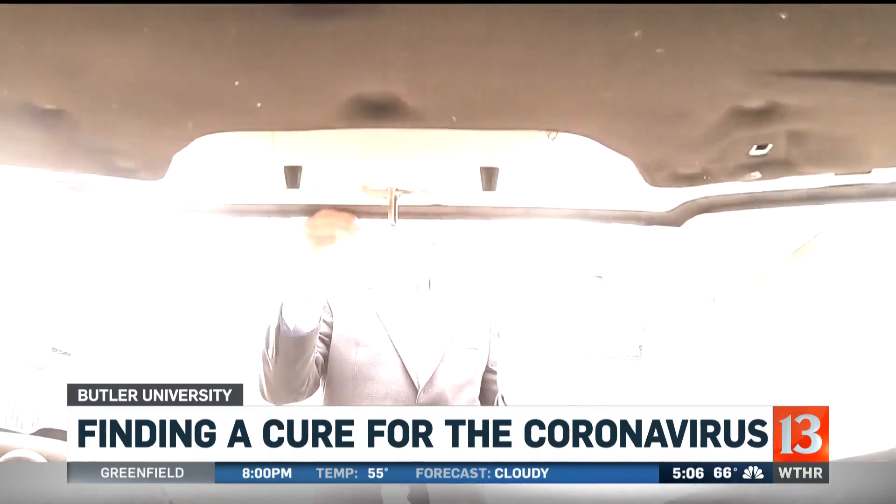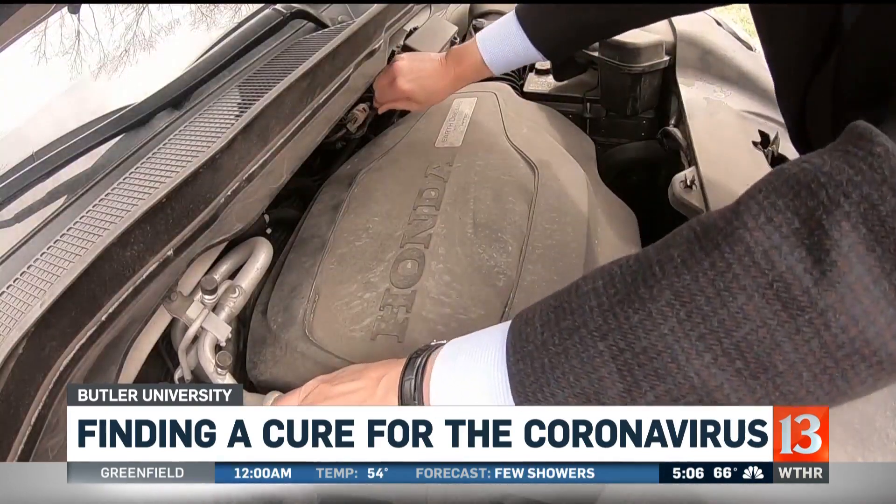Think of a coronavirus protein as a complicated car engine. You need to find the one part or piece of this engine that it can't run without, then break it.